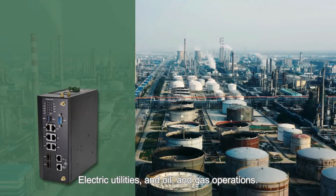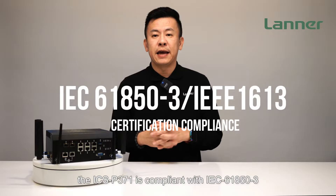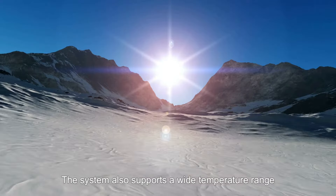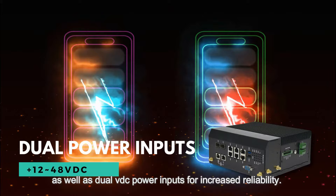To ensure reliable system operation, the ICS-P371 is compliant with IEC 61850-3 and IEEE 1613 for rugged industrial firewall use in severe settings. The system also supports a wide temperature range of negative 40 degrees Celsius all the way up to 70 degrees Celsius, as well as dual VDC power inputs for increased reliability.